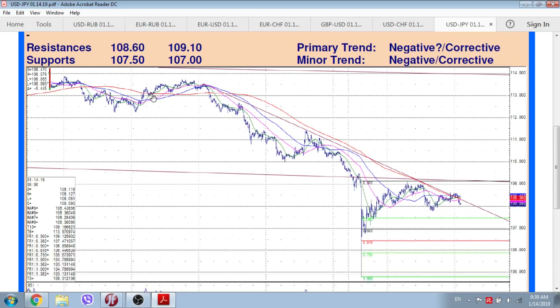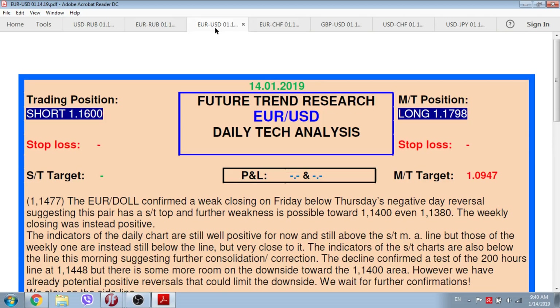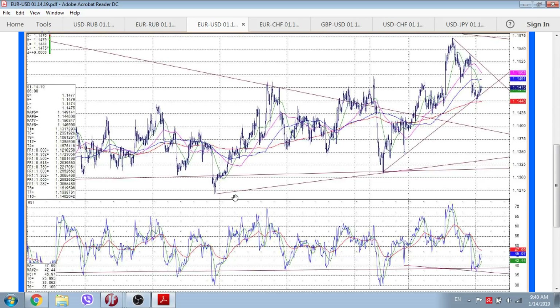The weekly closing was instead mixed after a week of consolidation interior the previous week's range. The indicators of the daily chart are still well negative for now, as well as those of the weekly one, still pointing toward lower levels. The indicators of the short-term charts are instead showing a mixed picture this morning, while the dollar returned below the 200-hour line, now short-term resistance at 108.38. While below this line, Future Trend Research favors a lower dollar/yen. Follow possible updates from the company Future Trend Research.